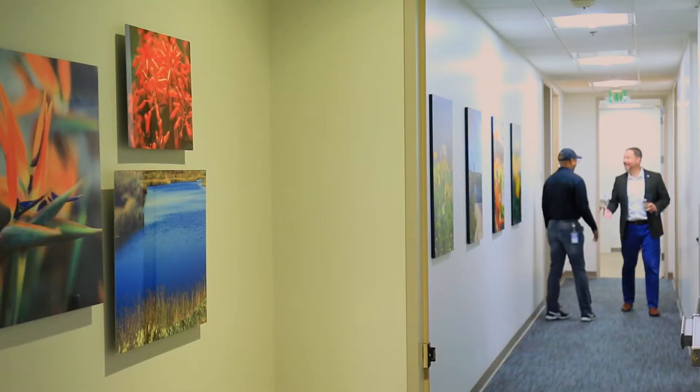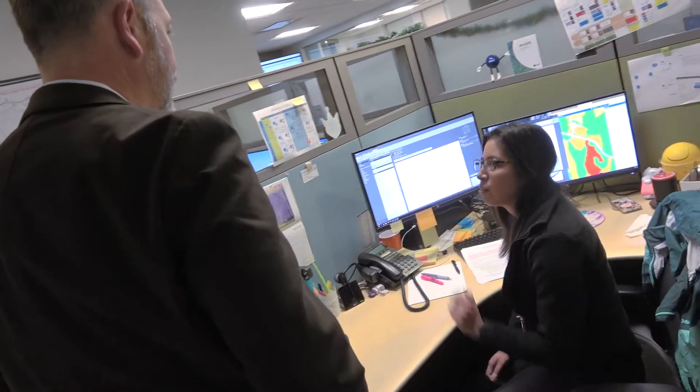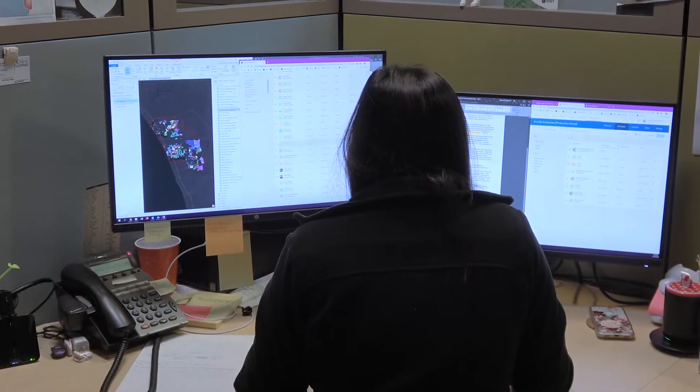Hey everybody, Scott Chadwick here. Today I'm excited to be with our team that manages our Geographic Information System, otherwise known as GIS, a dedicated team within our IT department that performs incredible work to the benefit of our residents as well as our colleagues. Joining me today is Eric Culp, who basically runs our GIS program, as our city's Geographic Information Systems Manager. Can you tell me, what does GIS mean?